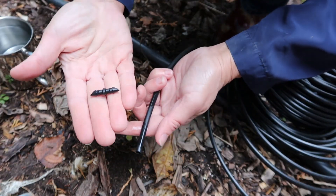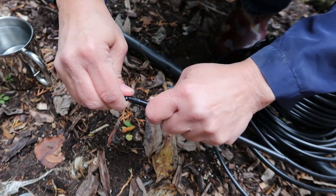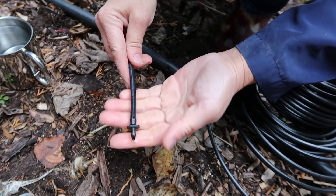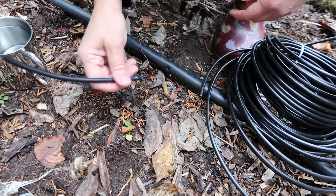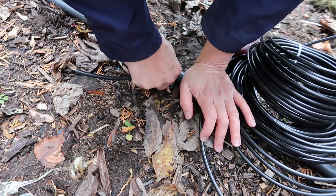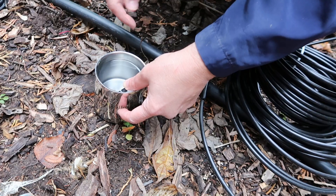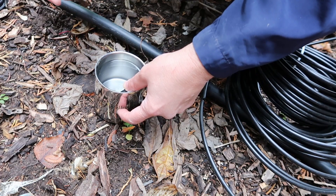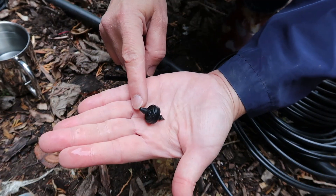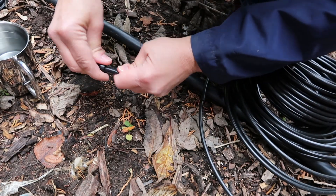Now I take one of the barbed connectors — same on both ends — and push it into the quarter-inch tubing, kind of twist and push until it's all the way in. Now this end goes into the hole in the mainline — same thing, push it all the way in, and you'll hear a pop when it goes in. There we go, that's all the way in. The tubing has softened up a bit in the hot water. Now here is the emitter — the hole end on this side, the pointy end on that side — and the pointy end goes into the quarter-inch tubing. Easy peasy.